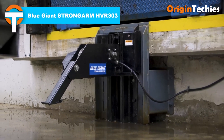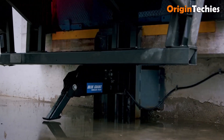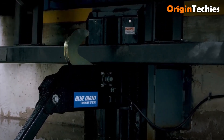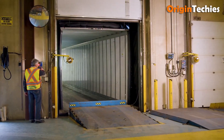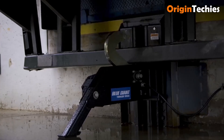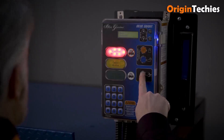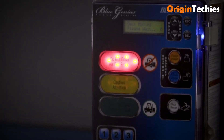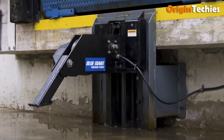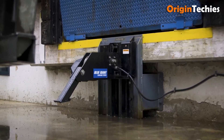The Blue Giant Strong Arm HVR 303 is a practical, driver-focused dock safety solution offering 32,000 pounds of restraining force, securely locking trailers for safer loading and unloading. Its 9 to 26-inch auto-adjustment range with 16-inch float accommodates air-ride suspensions smoothly. The intuitive Blue Genius touch control panel with LED traffic lights keeps operators and drivers fully informed. Rugged, reliable, and easy to use, the HVR 303 delivers confidence and peace of mind at every loading dock.